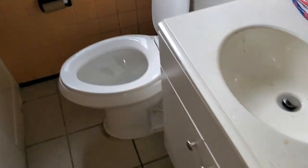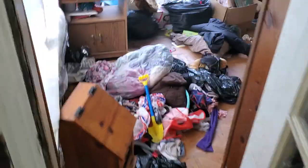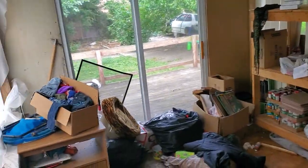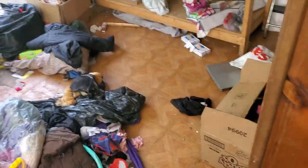Bedroom one: paint all the walls, paint the trim, refinish the floors, paint the window trim, remove all the trash. Back porch: fix the ceiling, fix the drywall, paint the wall, remove all the debris, clean the floor.